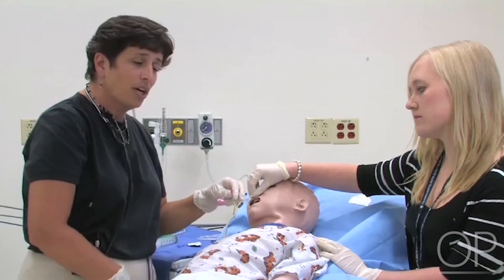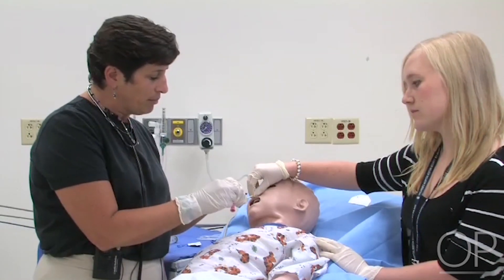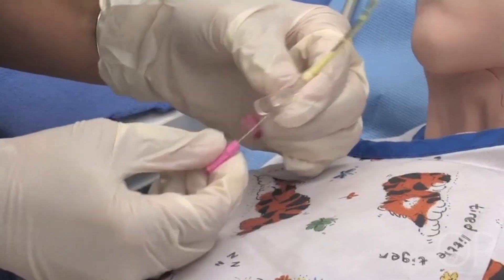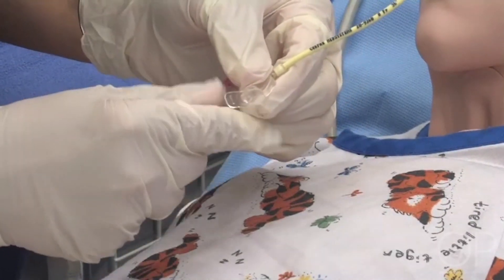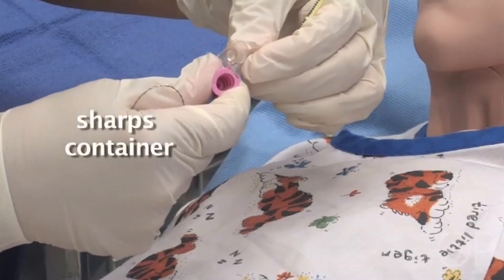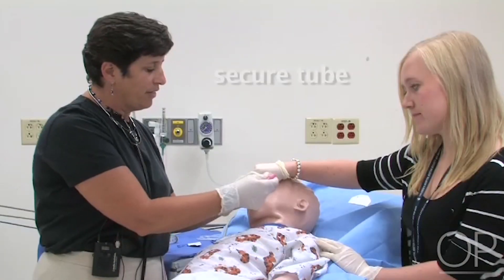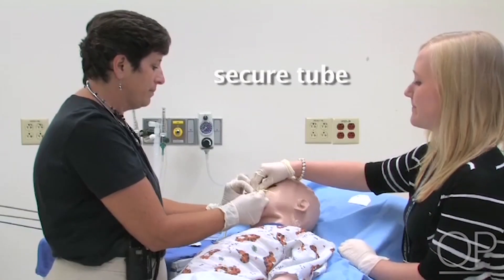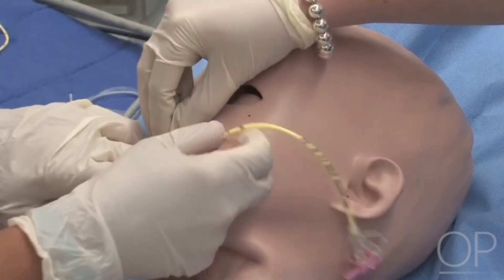At this point, I want to remove the stylet. The stylet has been pre-lubricated, so it should come right out. I'll pull it out, and then place it in a sharps container due to risk of contamination. I'll get the tube secured and go ahead and get an x-ray.